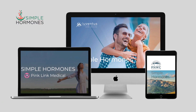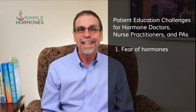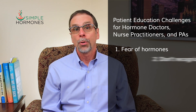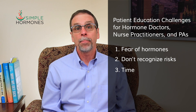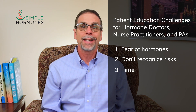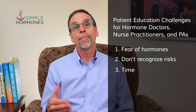I've surveyed hormone doctors over the past several years and discovered five areas that form the biggest challenges for hormone providers. First, patients are afraid of hormone replacement and hesitate to say yes to getting their own hormones optimized. Second, patients don't recognize the risks of not optimizing their hormones. Third, it takes a lot of time to educate patients, and the amount of information can be overwhelming for both patients and providers.